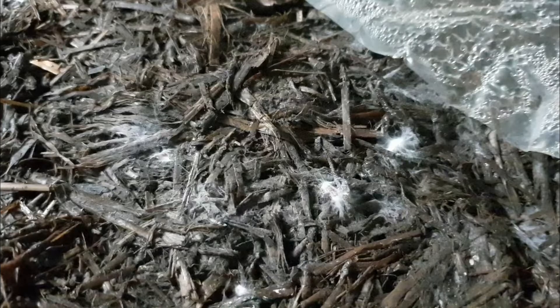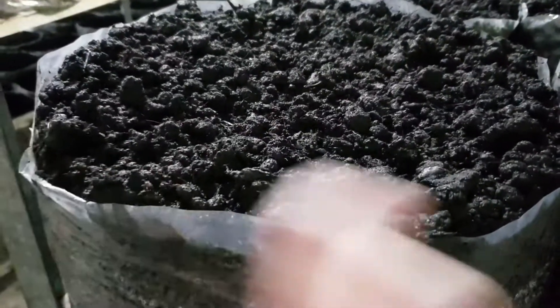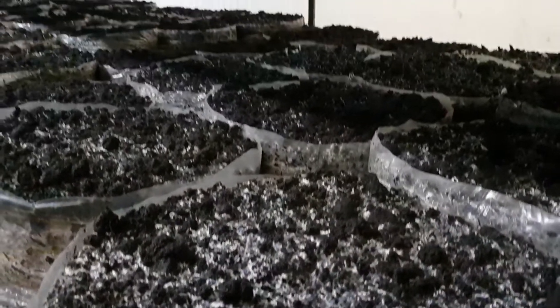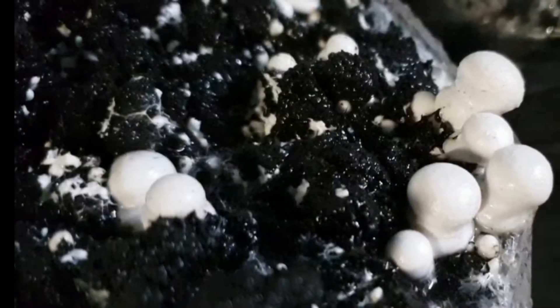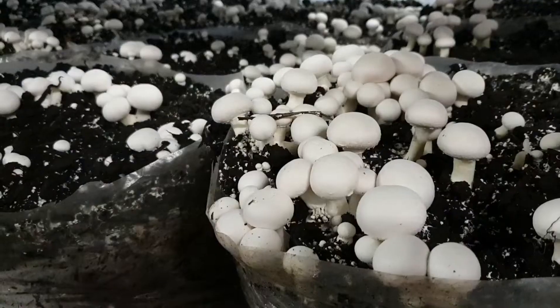After a two-week spawn run, imported peat moss is added on top which stimulates the growth of thousands of tiny threads or mycelium into the casing. Five days later fresh air and cooler temperatures shock the fungi into the pinning stage. Mycelium lump together and start to resemble the mushrooms we know.